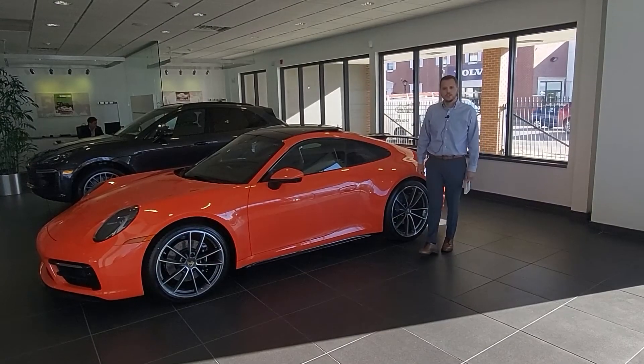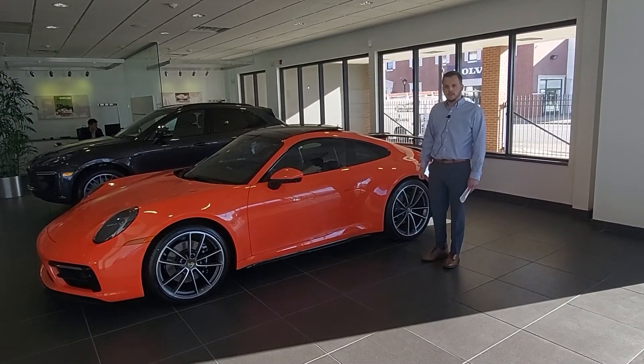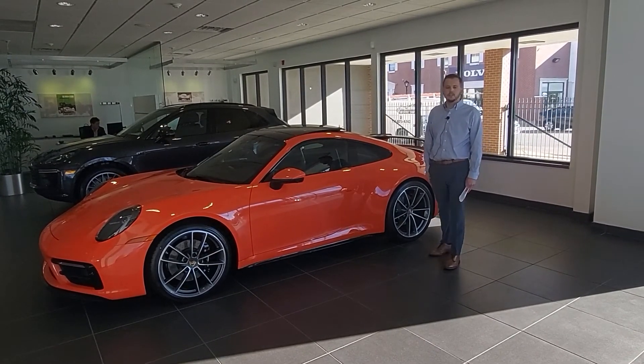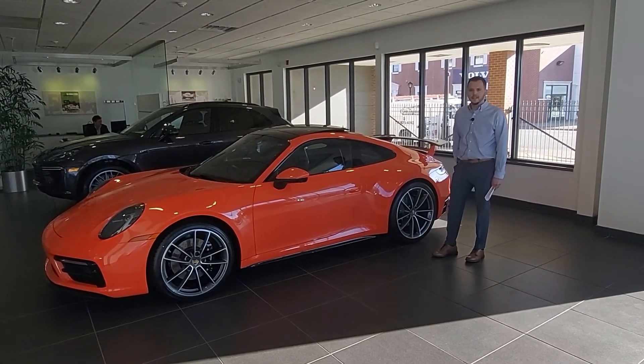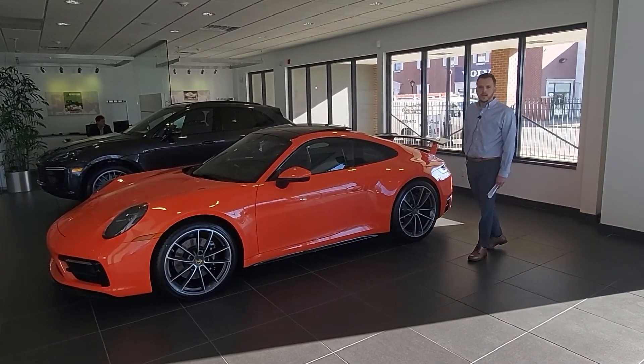Once again, my name is Joe Isringhausen with Isringhausen Porsche in Springfield, Illinois. We want to thank you for being with us today while we showcase our 2022 992 Carrera S Coupe in lava orange with all of these very unique high gloss black design accents as well as our factory aero kit in high gloss black. Thank you.